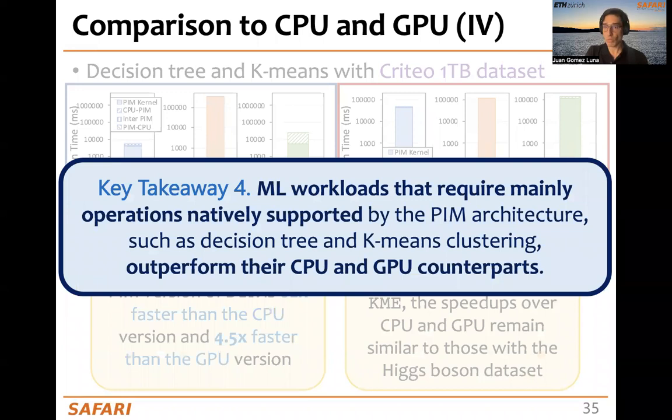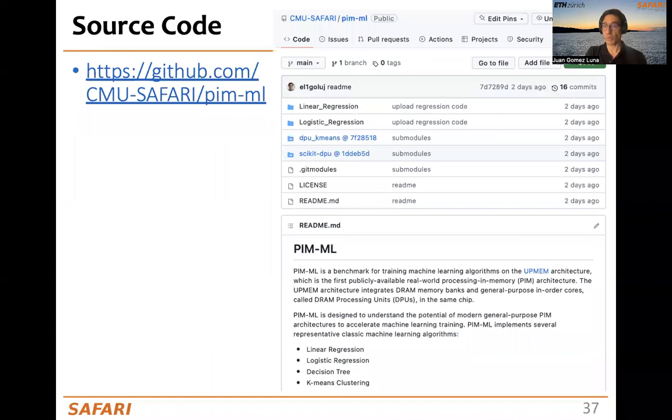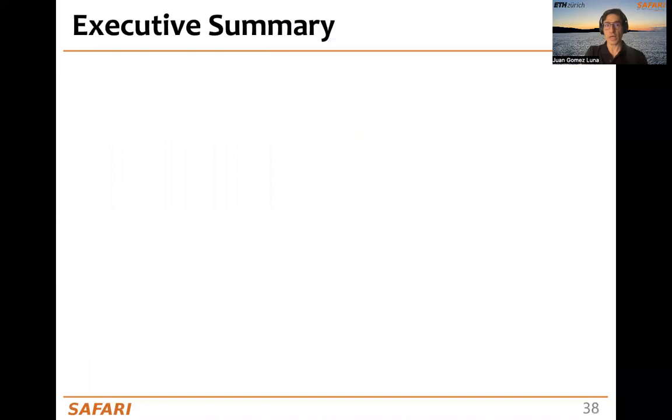Key takeaway number four is that ML workloads that mainly require operations natively supported by the PIM architecture — such as decision tree and k-means clustering — outperform the CPU and the GPU counterparts. Remember that you can find many more details in the long arXiv version, and our code is publicly available, open source, and the repo is ready for you to access.